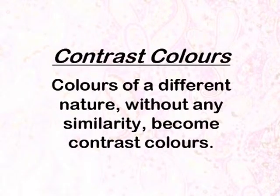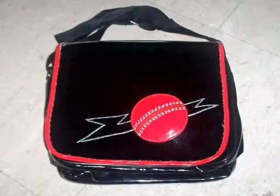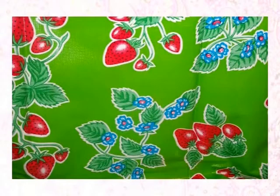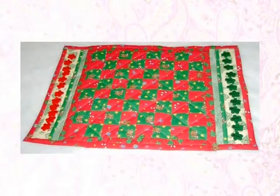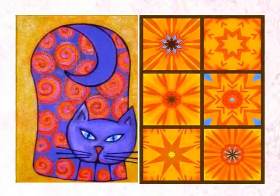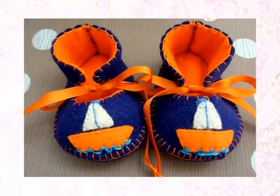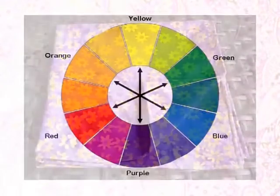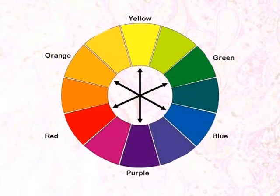Contrasting Colors. Colors of a different nature without any similarity become contrast colors. If we refer to the color wheel, we will find these pairs of colors — red and green, blue and orange, yellow and white — appear exactly opposite on the axis of a color wheel.